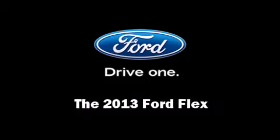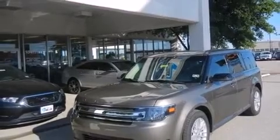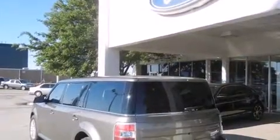Climb inside the 2013 Ford Flex. It features an automatic transmission, front-wheel drive, and a 3.5-liter six-cylinder engine.